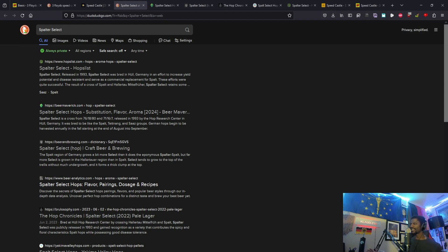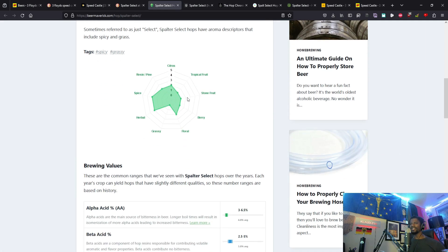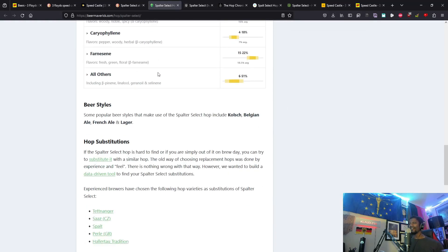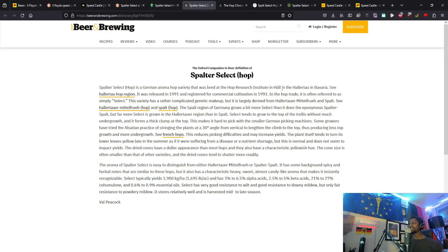I'm curious about what Splatter Select actually is, so let's check that out. Going to hoplist.com — I do use DuckDuckGo even if I say 'I Googled it.' Moving on to beermaverick.com, which gives us more information. The tags are spicy and grassy — very interesting for all you beer brewing nerds out there. Here's some information if you want to pause the video. Let's move on to beerandbrewing.com.